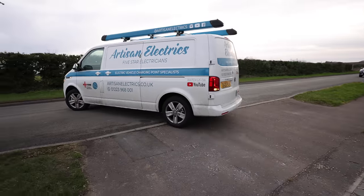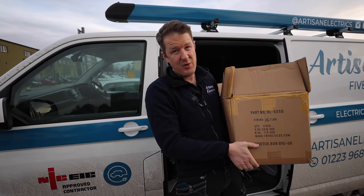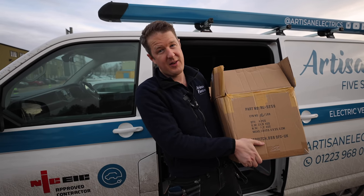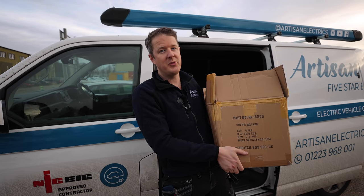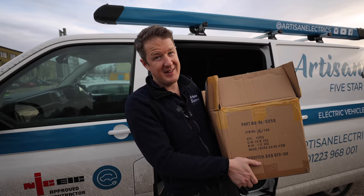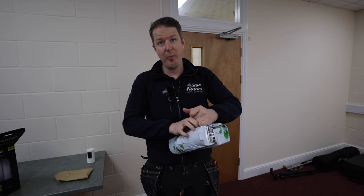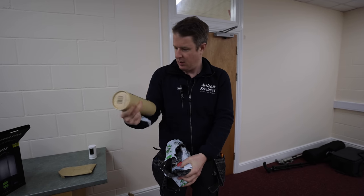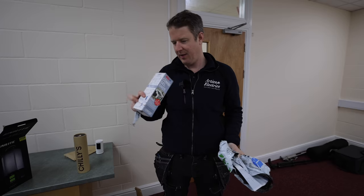Now we're done at my house — we've got the Ring products all set up and working, really happy about that. Heading back to the office. Here's a box of lovely tools, and a little known secret: we have another channel called Tools for Sparks. We're going to be filming especially for that channel, so go and subscribe to Tools for Sparks — we're setting up the studio to make some epic tool content.